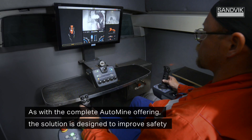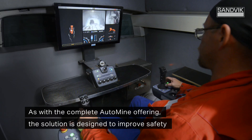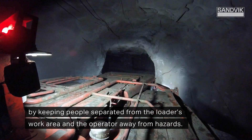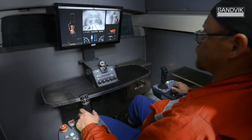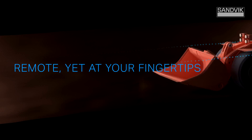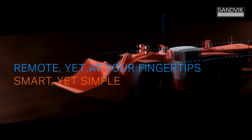As with the complete AutoMine offering, the solution is designed to improve safety by keeping people separated from the loader's work area and the operator away from hazards. Enter the productivity increasing world of automation with AutoMine TeleRemote. Remote yet at your fingertips. Smart yet simple.